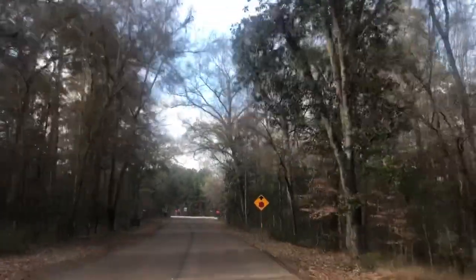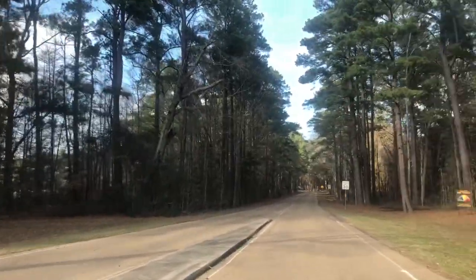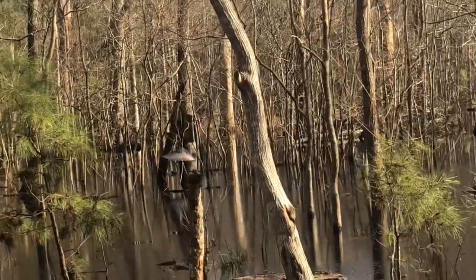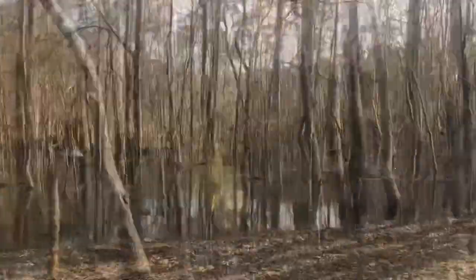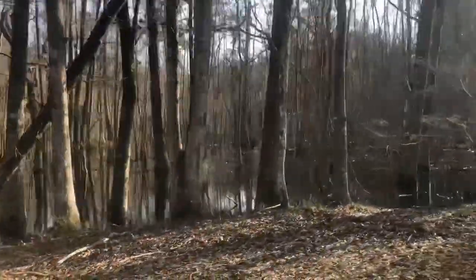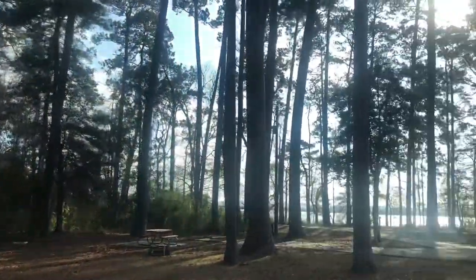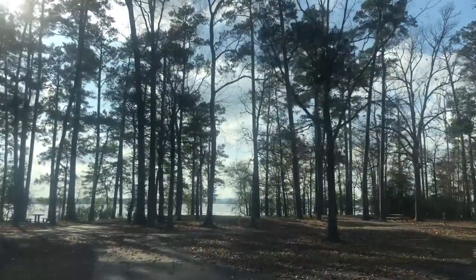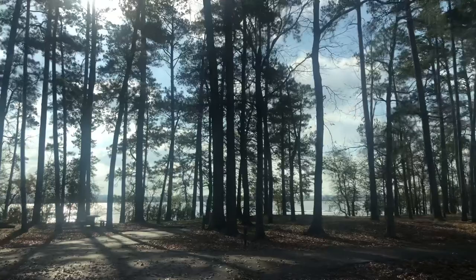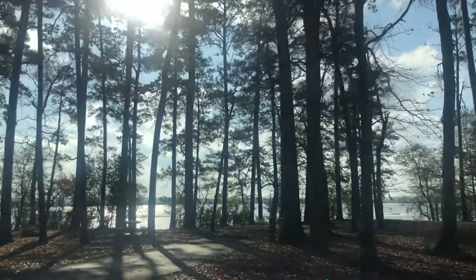To get to Walnut Ridge you have to cross the freeway. There's a wood duck box right there. It's pretty swampy — everybody thinks Texas is all desert, but no. There are alligators in this park. These are very nice large campsites. Beautiful.